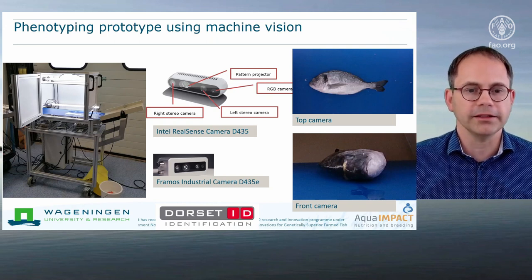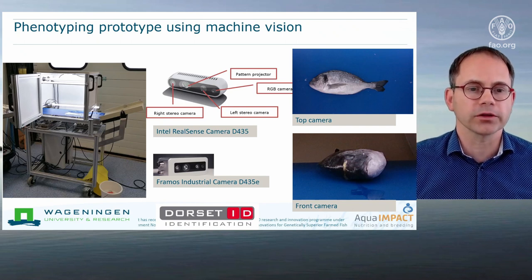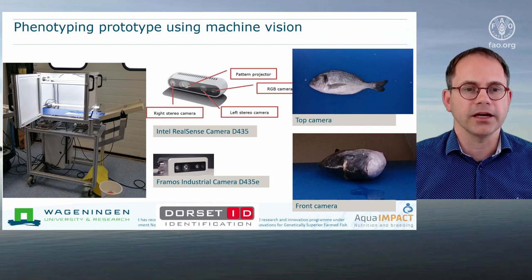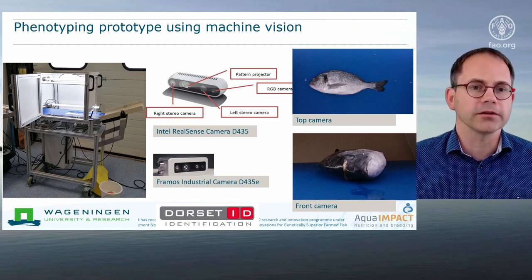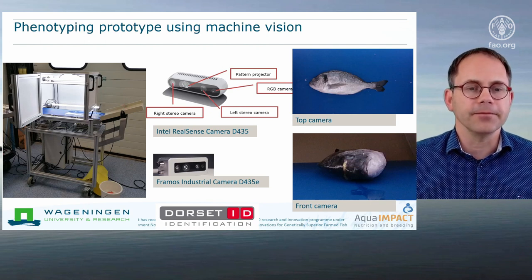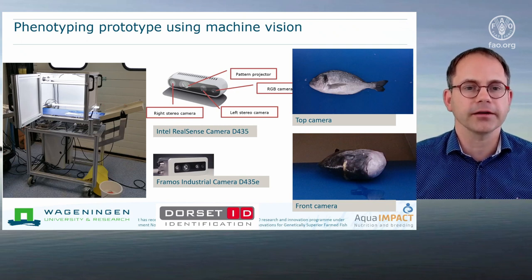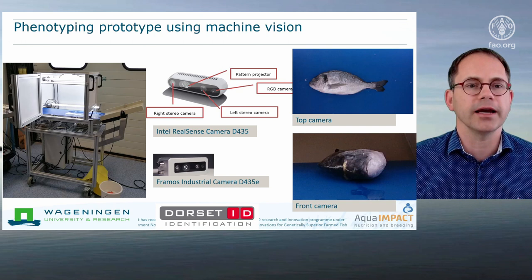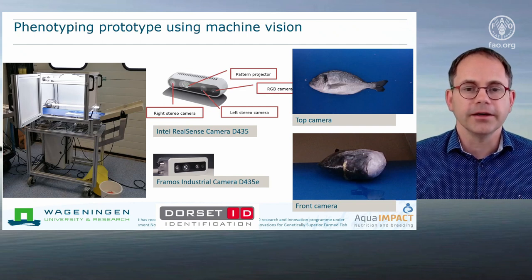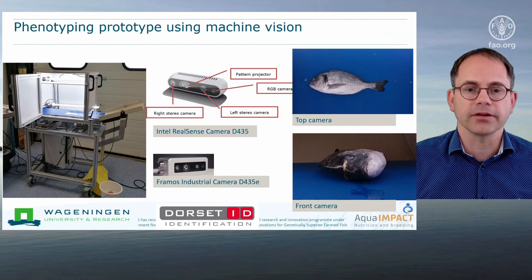The prototype we are currently developing can be seen in the picture here on the left. It is a small mobile device because it should be able to be transported to different places where measurements are taking place. It consists of a box that shields environmental light with artificial light included, and a conveyor belt goes through that device transporting the fish that is manually inserted. Next to a tag reader that reads the RFID tag of the fish, the most important components are the cameras we have inserted. There is one camera on top that takes images from the top of the fish, from the side, and another camera that faces the front part of the fish and produces images as shown here on the right-hand side.